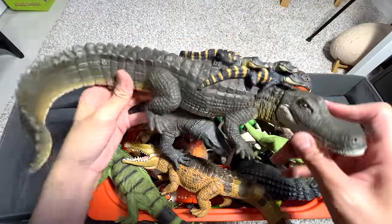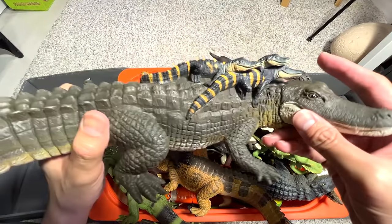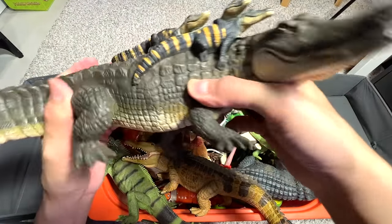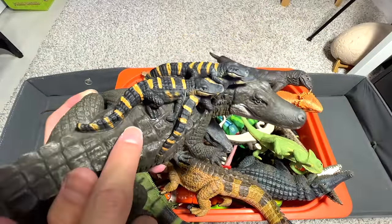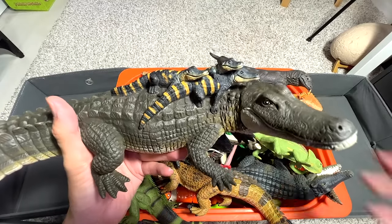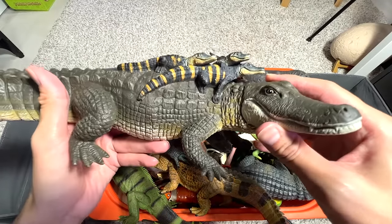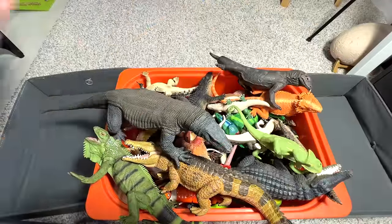We have an alligator with some babies right on top. I think this figure is a really cool one — it's actually quite soft. The small little alligators have stripes on their bodies. I'm not too sure whether real alligator babies actually have stripes — if you guys know, let me know down below. But yeah, this is a very, very cool little figure.